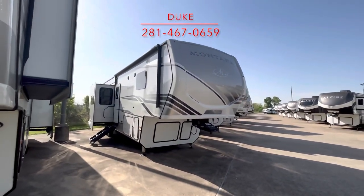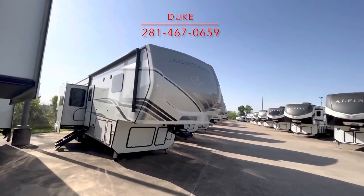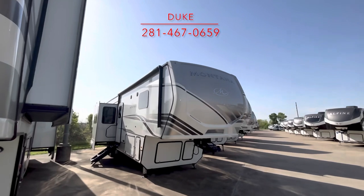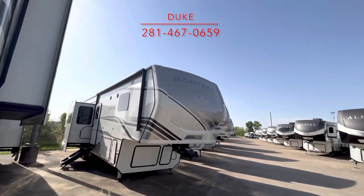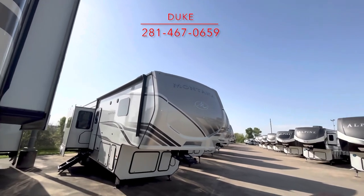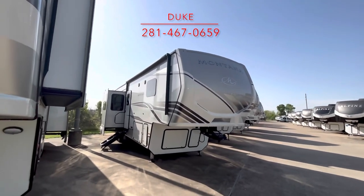Thank you for tagging along. It is a beautiful day here at Duke's RV here on planet Earth. Look at that sky — it's just beautiful. I used to wonder the same thing you did: how can it keep going on forever, and what's on the other side after it stops? I don't know — if you have the answer for that one, please put it in the comments below.